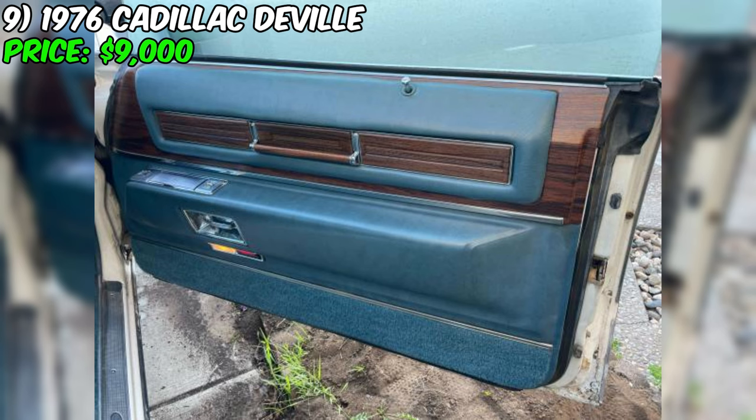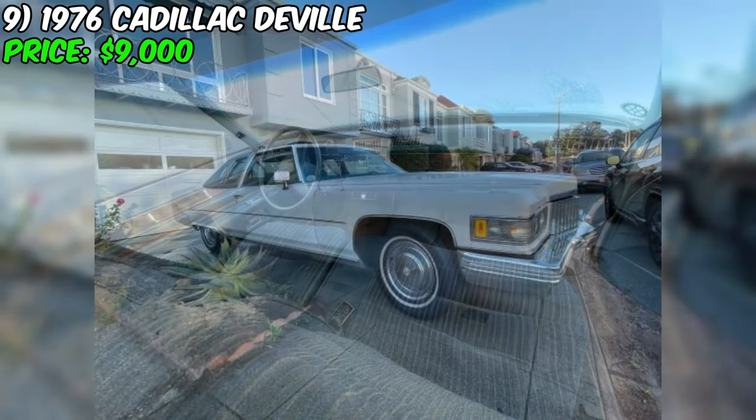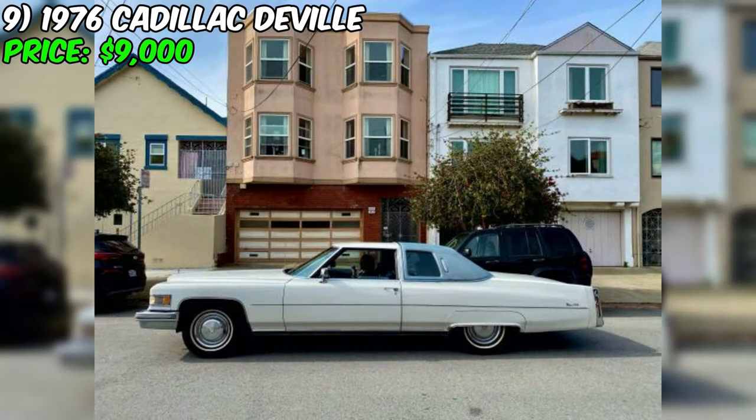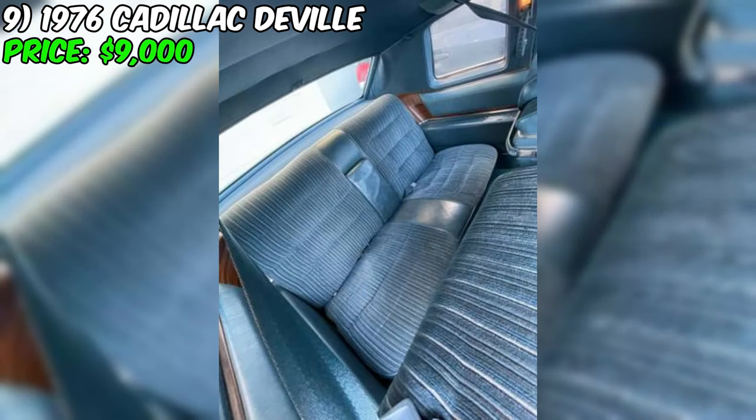As with any used car purchase, inspect the vehicle in person and have a trusted mechanic assess its condition. Based on the seller's description and the car's low mileage, this Cadillac appears to be a well-preserved classic ready to be enjoyed by its next owner. In summary, this DeVille represents a rare opportunity — its low mileage, original paint, mint interior, and recent maintenance updates make it a compelling choice for classic car enthusiasts and collectors alike.